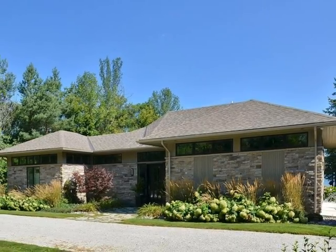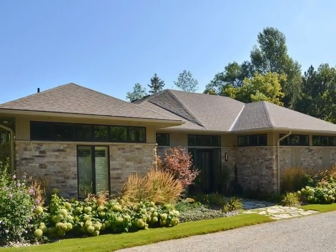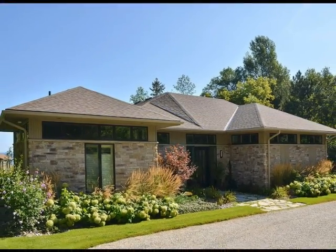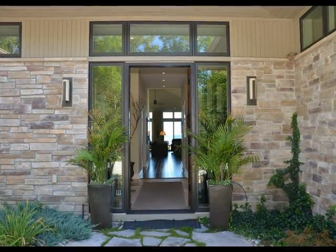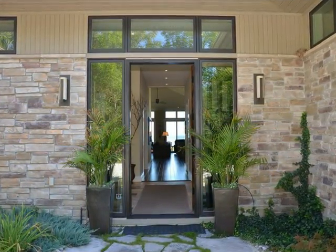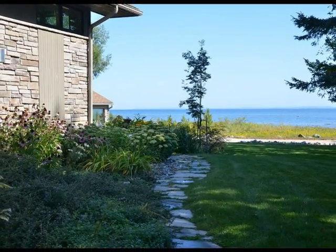Introducing 61 Indian Trail. Nestled on the shoreline of Georgian Bay in a private lot surrounded by mature trees and manicured lawns, this waterfront bungalow property invites you to relax and enjoy the serene surroundings.